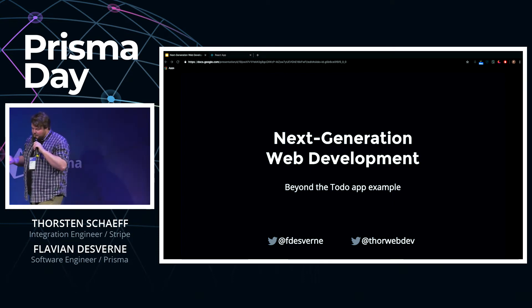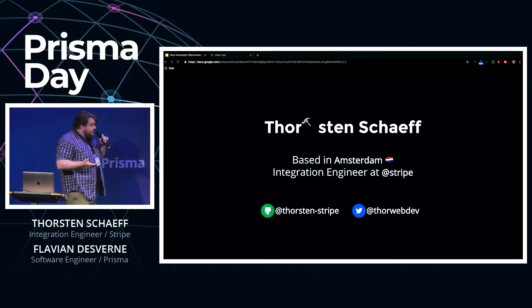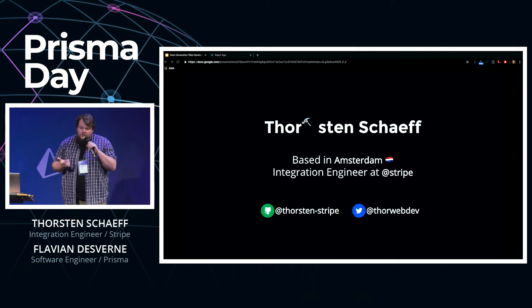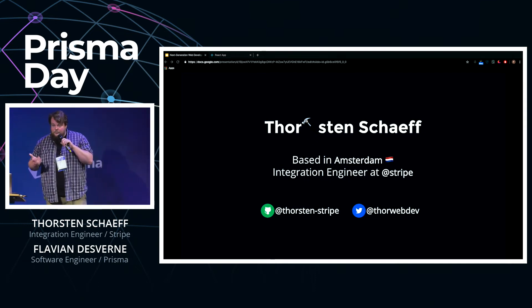You can open your eyes again if you actually even closed them. My name is Thor, I'm an integration engineer at Stripe, working with many of our larger customers and partners across Europe. On a day-to-day basis I see a lot of different technology stacks — and I can tell you, Perl is still a thing.